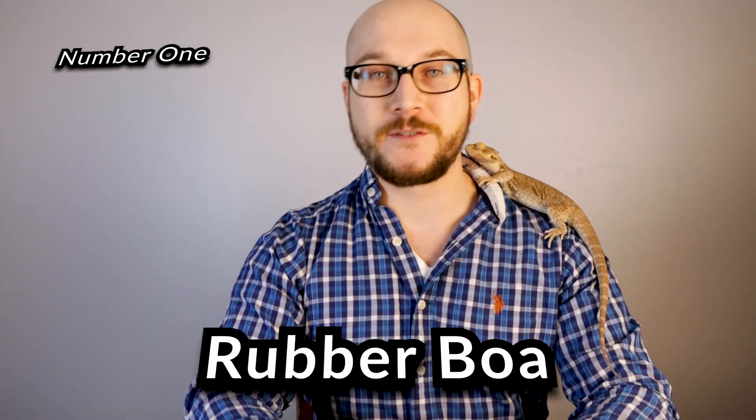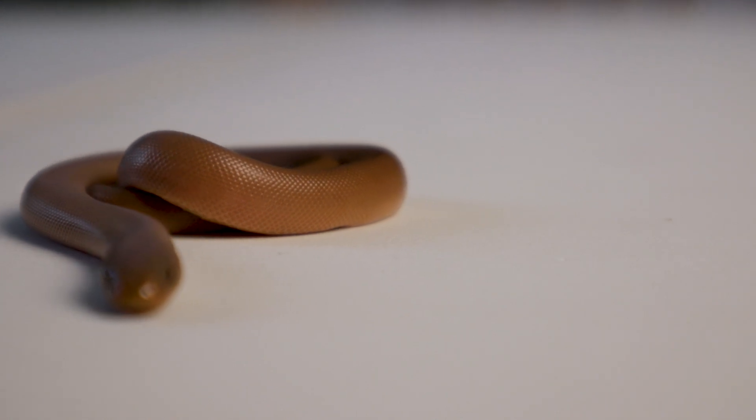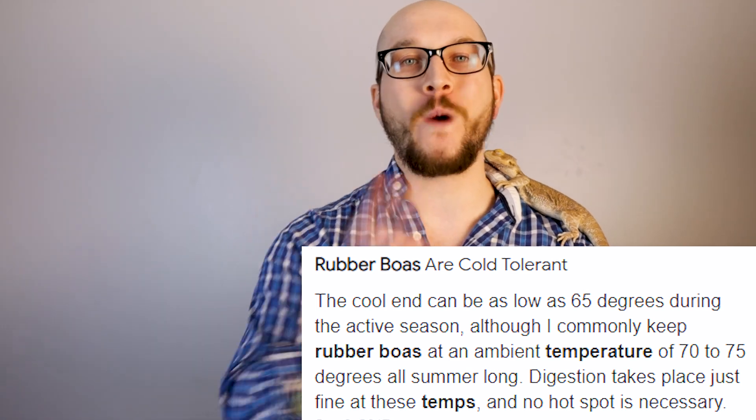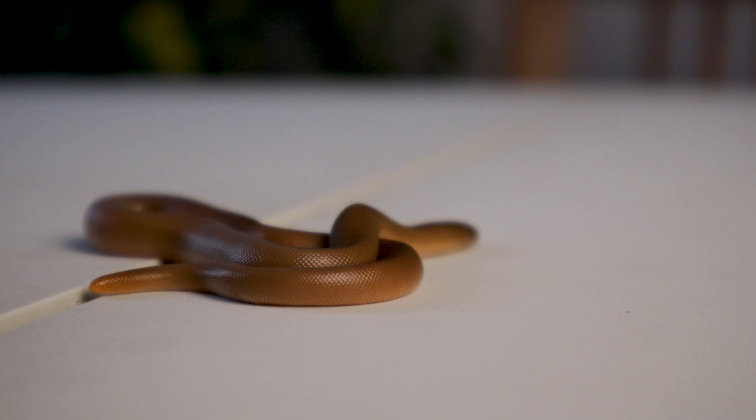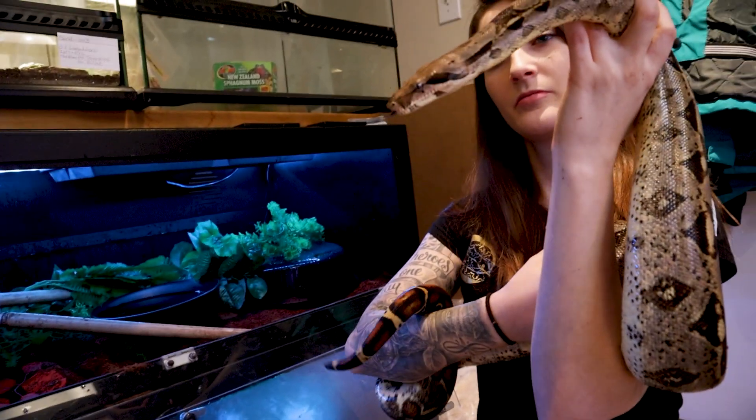Number one — total shock — rubber boas. I love rubber boas, and if you watch this channel you probably know that. I finally got one a couple of weeks ago and I am so freaking happy. These guys are amazing. They're very unique — they can be in very cool temperatures and need a cooler temperature. You'll find these guys on the west coast of Canada and the northern U.S., into northern California and southern British Columbia. It's like a boa that you could find in Canada — boas in Canada don't really go together, you'd think. They stay very small depending on the sex.